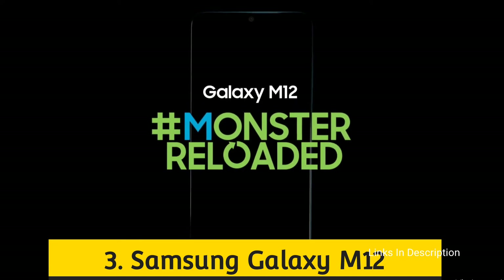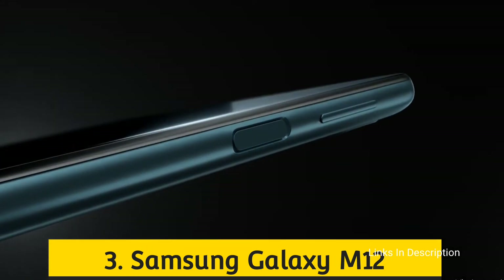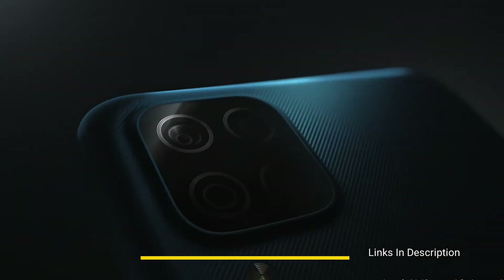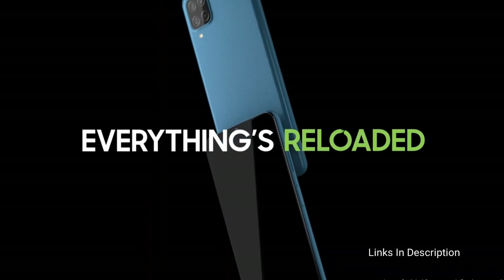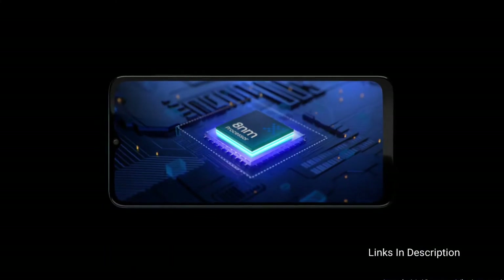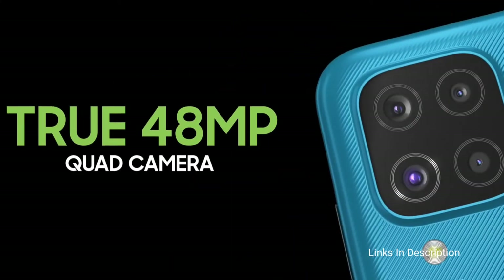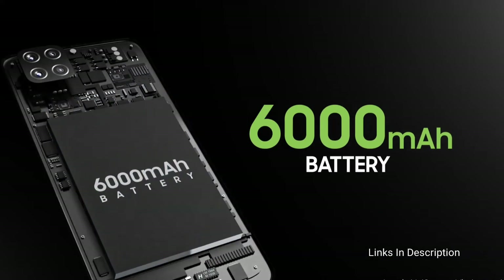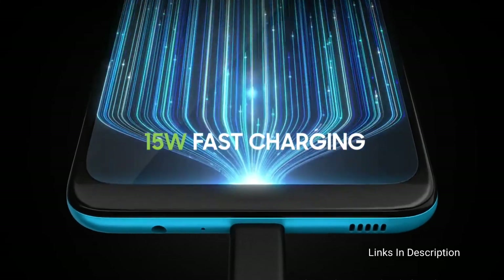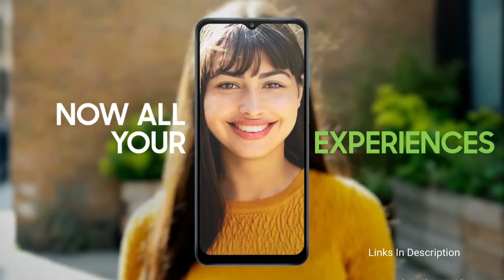Samsung Galaxy M12. The starting price of this phone is around 11,000 to 12,000 Indian rupees for the 4GB and 64GB model, and in the international market you will get it for around $150 to $200. Powering the device is Samsung's own Exynos 850 octa-core processor fabricated on an 8nm chipset along with the ARM Mali G52 GPU. It comes with a 6.5-inch PLS IPS water drop notch display with HD Plus resolution and an impressive 90Hz refresh rate.